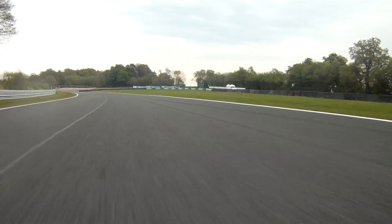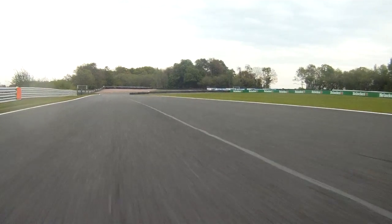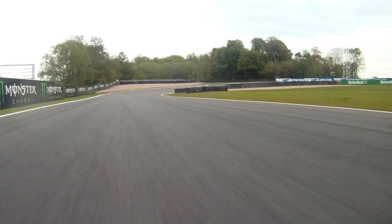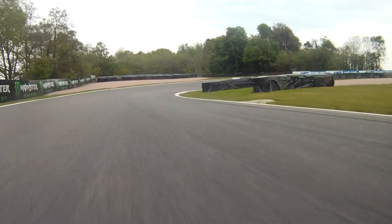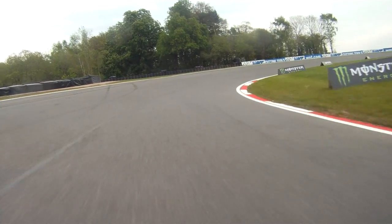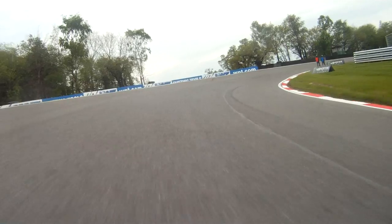Get back on the gas as quickly as you dare, and then we're coming into Shell Oils Hairpin. On TV it looks banked, but believe me, when you actually walk it you wouldn't believe how banked it is. You can really drill the bike completely into this corner — some people like to go in, run it out wide and then cut back.